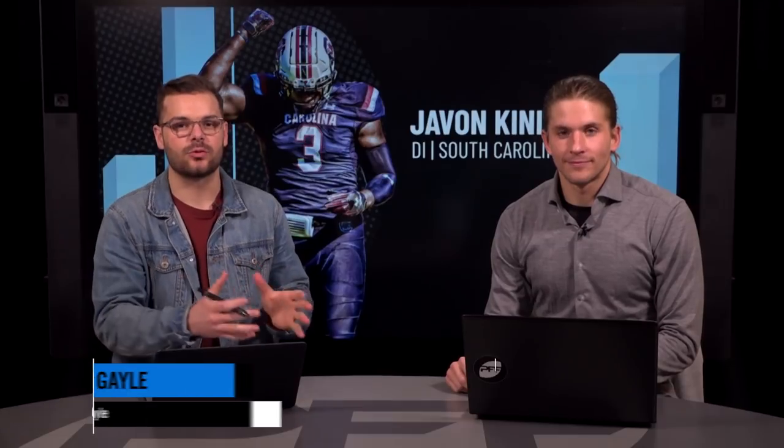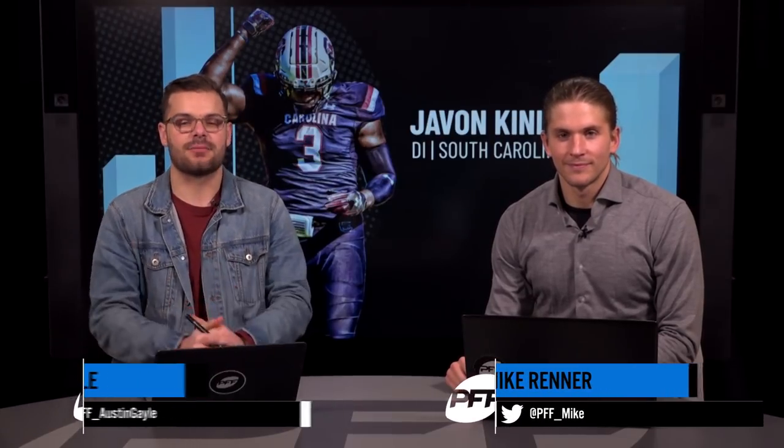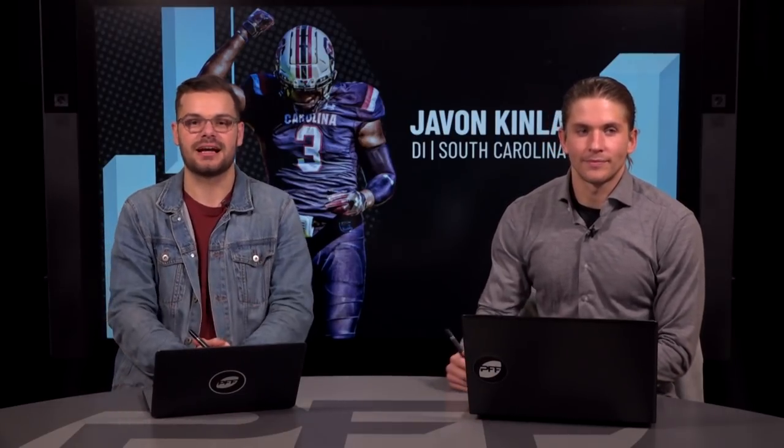Welcome in to PFF Studios. Austin Gale here with Mike Renner, the host of PFF's 2-for-1 Drafts podcast, a Rookies and Prospects podcast. Today we're continuing our Draft Profile series, going to Javon Kinlaw, the big guy back here.